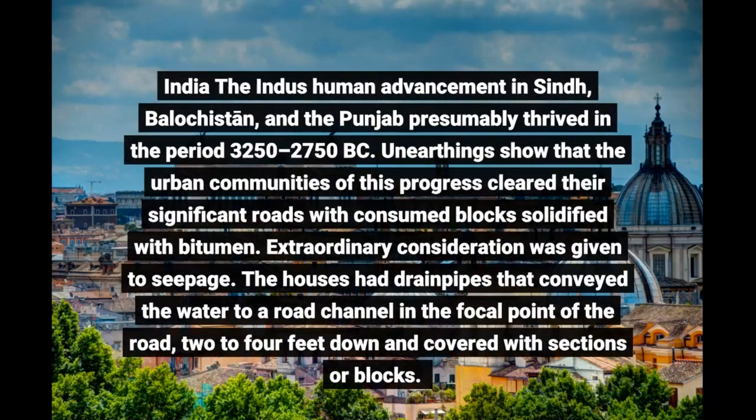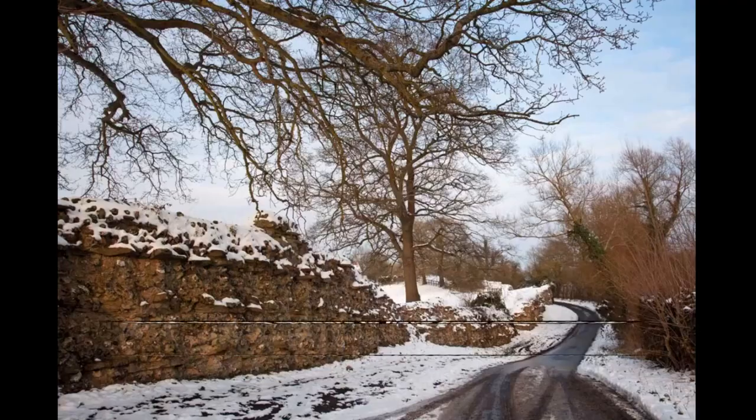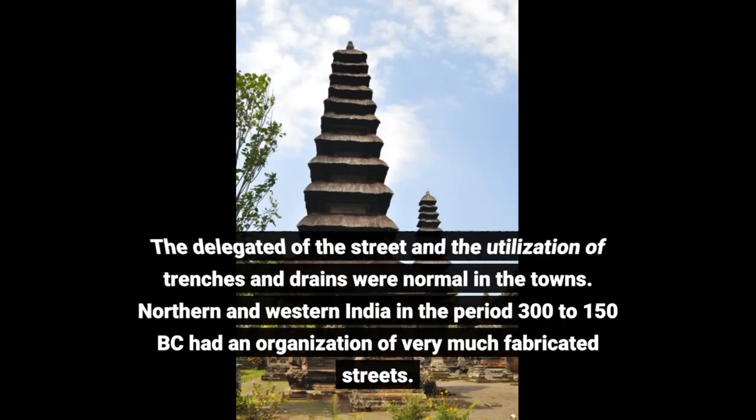The Indus civilization in Sindh, Balochistan, and the Punjab flourished approximately 3250–2750 BC. Excavations show that the cities of this civilization paved their major roads with burned bricks solidified with bitumen. Archaeological and historical sources show that by AD 75 several methods of road construction were known in India, including brick pavement, stone-slab pavement, a type of concrete as a foundation course or road surface, and the principles of grouting. Road paving was common in Indian towns at the start of the common era, and the principles of drainage — crowning of the road and use of ditches and drains — were well known.